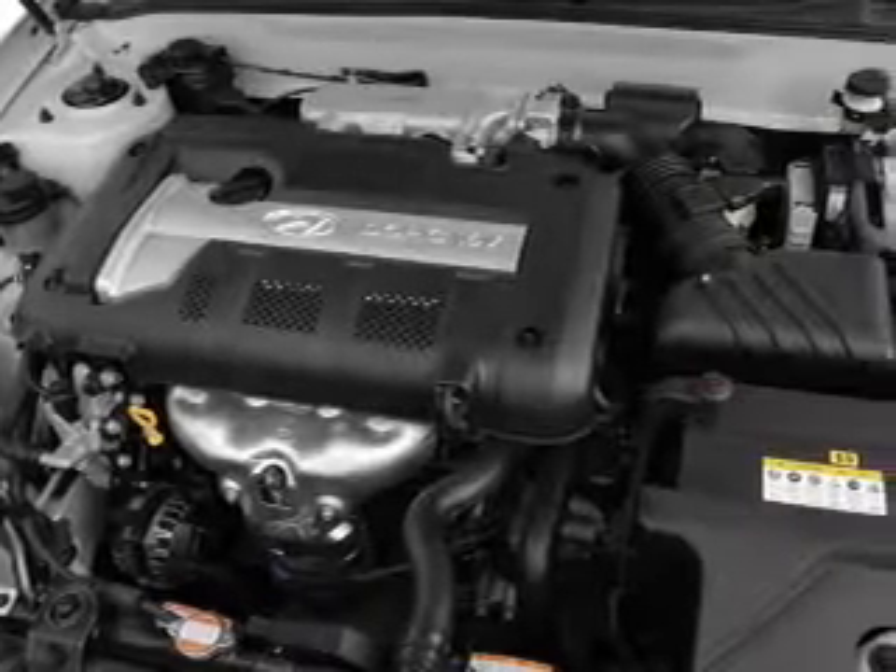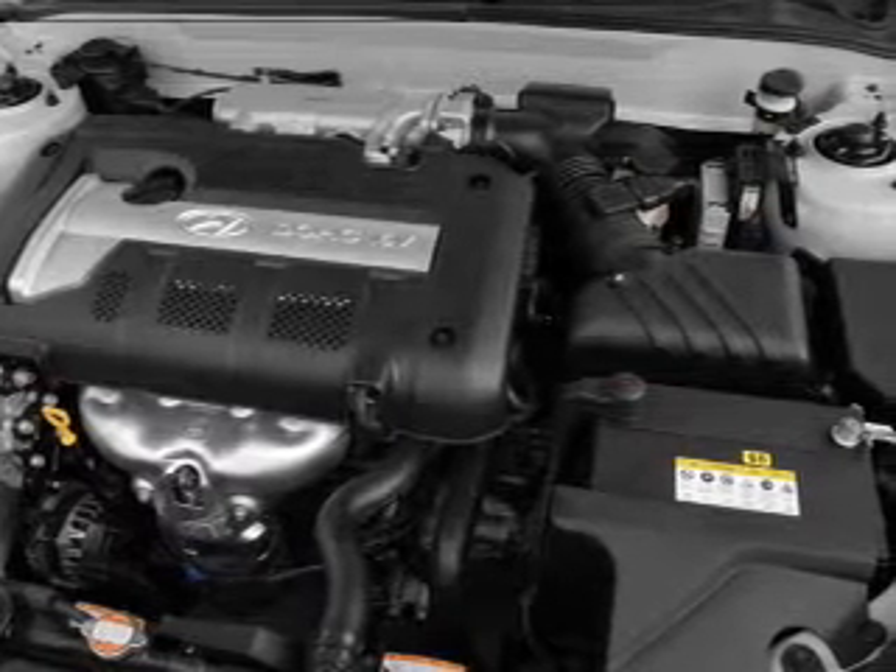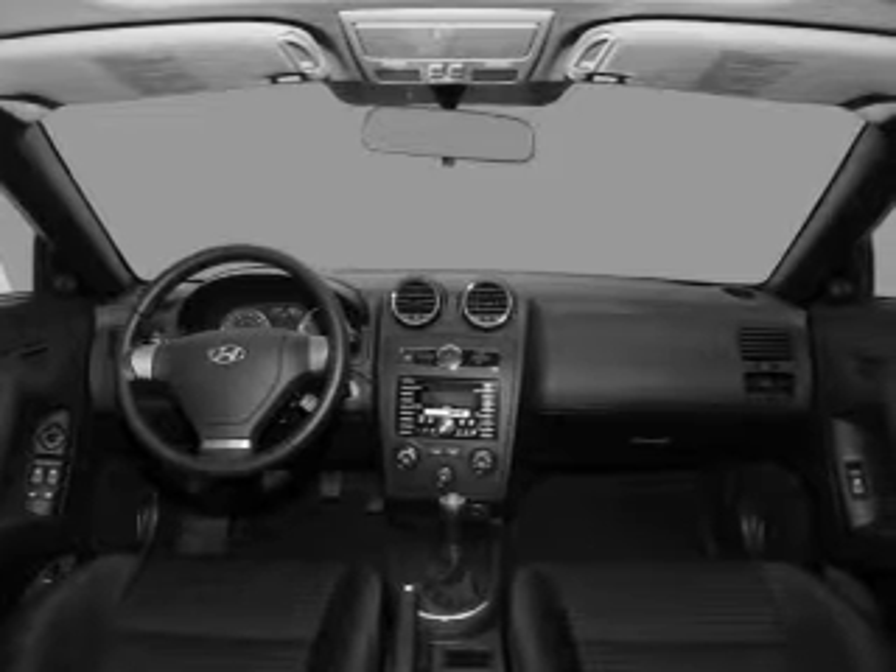Keyless entry. Power door locks. Power windows. An AM/FM stereo with a CD player. Satellite radio. Power mirrors. An alarm system.